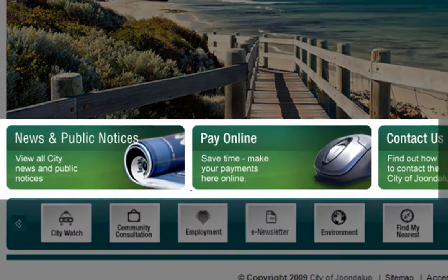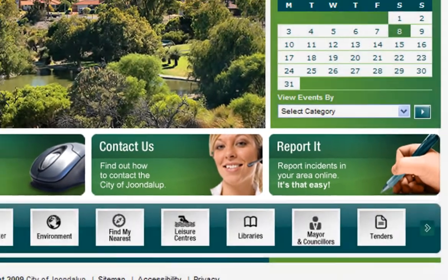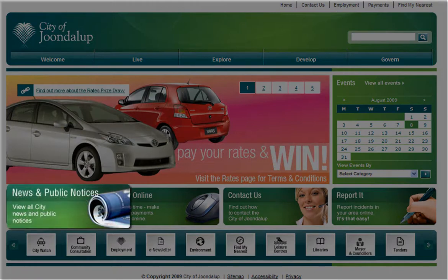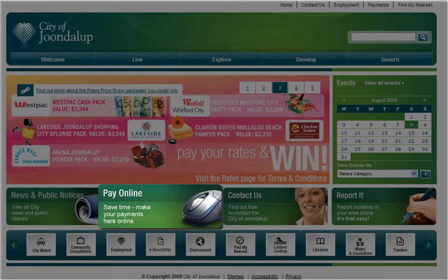You can also find some of our most popular services highlighted on the large tile buttons. These allow you to access information at the click of a button. News and public notices features all the latest information you need to know about your city. Pay online allows you to pay your city bills in the comfort of your own home, 24 hours a day.